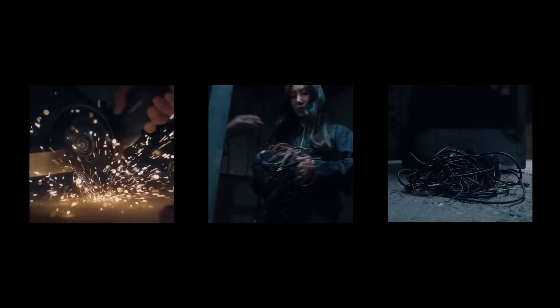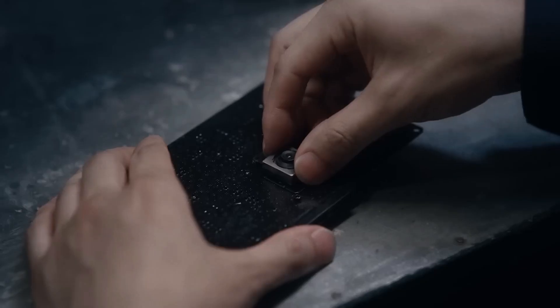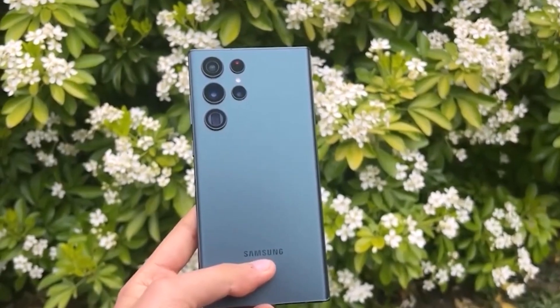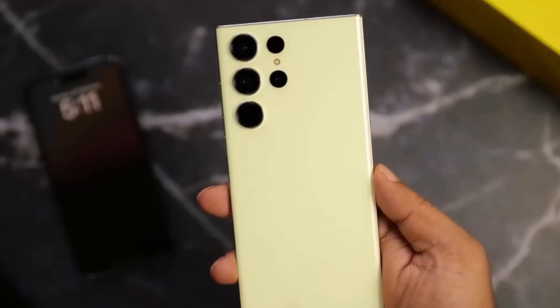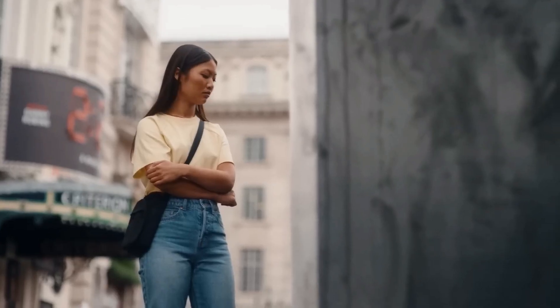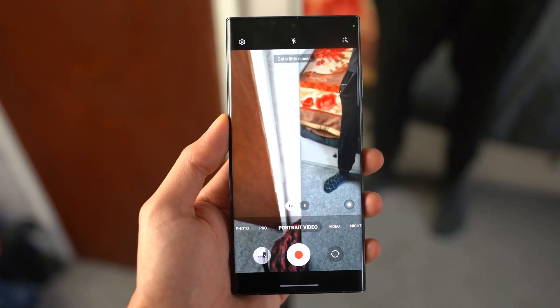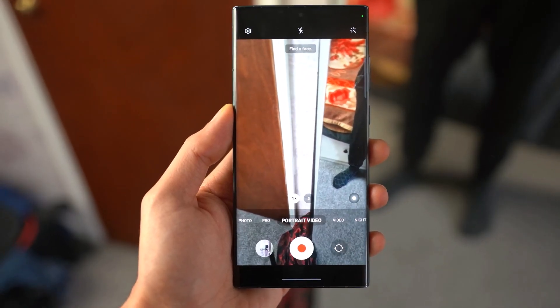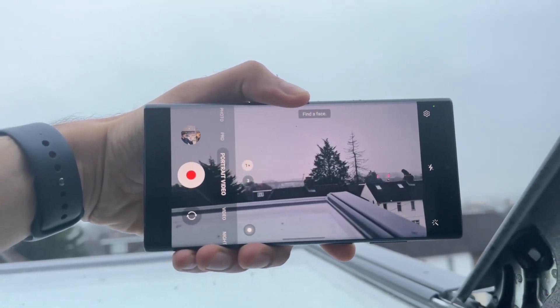It isn't unusual to use the ISOCELL name when discussing a particular camera used on a high-end Samsung phone. For example, returning to the Galaxy S23 Ultra, the primary camera is backed by the 200MP ISOCELL HP2 image sensor. But the trademark applications are the first time that Samsung has used the word 'Zoom' following the ISOCELL brand. Both 10MP telephoto cameras on the Galaxy S23 Ultra are backed by the Sony IMX 754 image sensor.